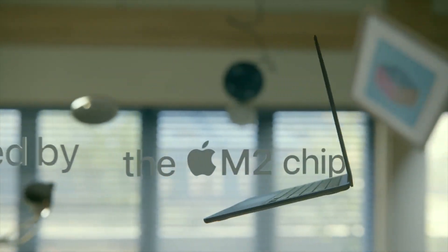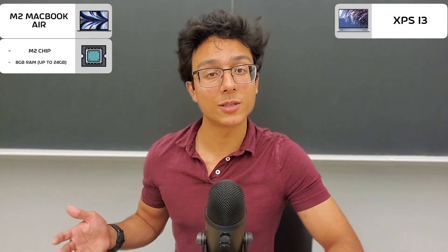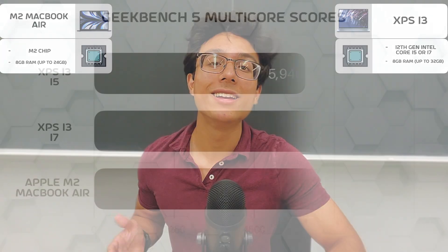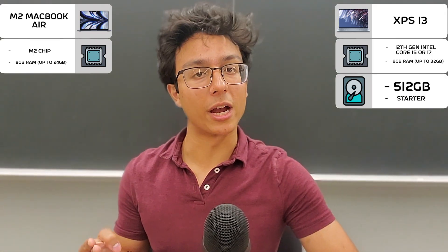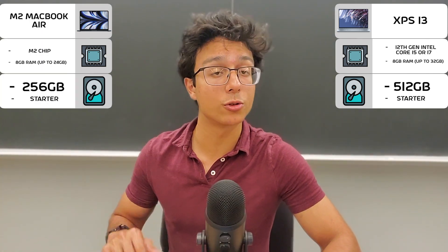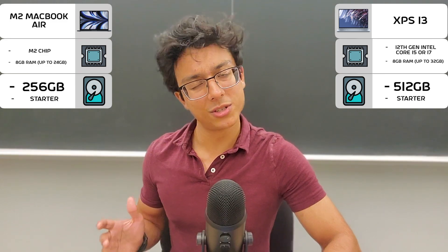Now let's get to the internal specs, which are acceptable for both. The M2 MacBook Air comes with the new M2 chip, while the XPS 13 comes with a new 12th gen Intel processor. Both are great, but the M2 MacBook Air is a bit better — benchmarks are shown on screen. However, this is where things take a turn: storage. The XPS 13 comes with 512 gigabytes, which is not great but better than the MacBook Air, which sports only 256 gigabytes despite being $200 more expensive. Apple got stingy with this one, so nice job Dell.